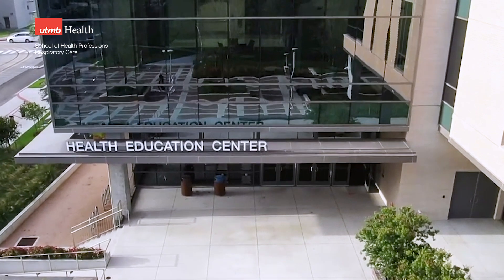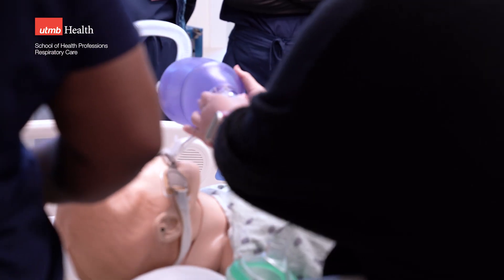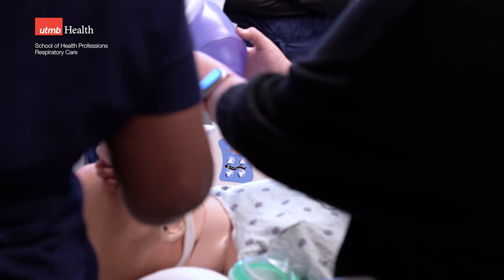We're in the Health Education Center, the newest building on campus. It actually increases acuity as you go from the first floor to the fifth floor. We're on the fifth floor now and we're in a 10-bed ICU that has a two-room adjoining OR suite.